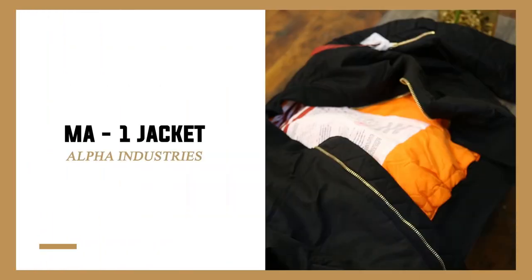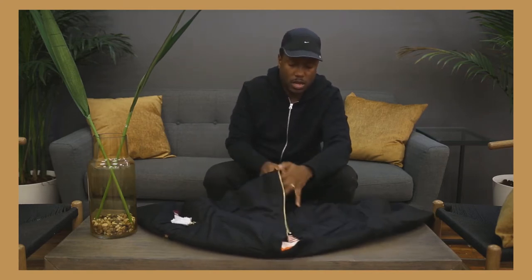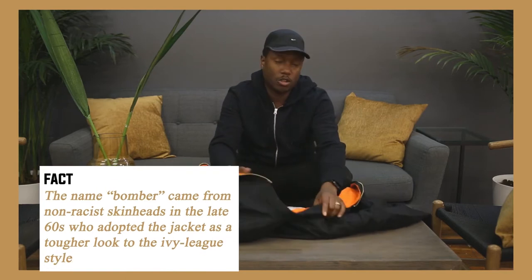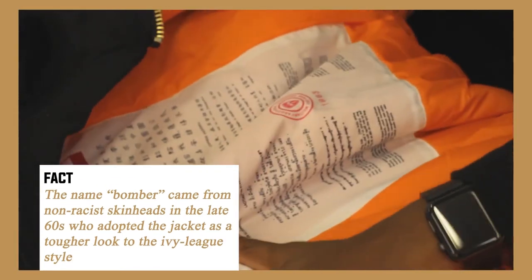It's the MA1 jacket. This one is part of the Blood Chip collection. What makes this jacket special? First of all, all Alpha Industries bomber jackets are reversible. This one's called the Blood Chip collection.